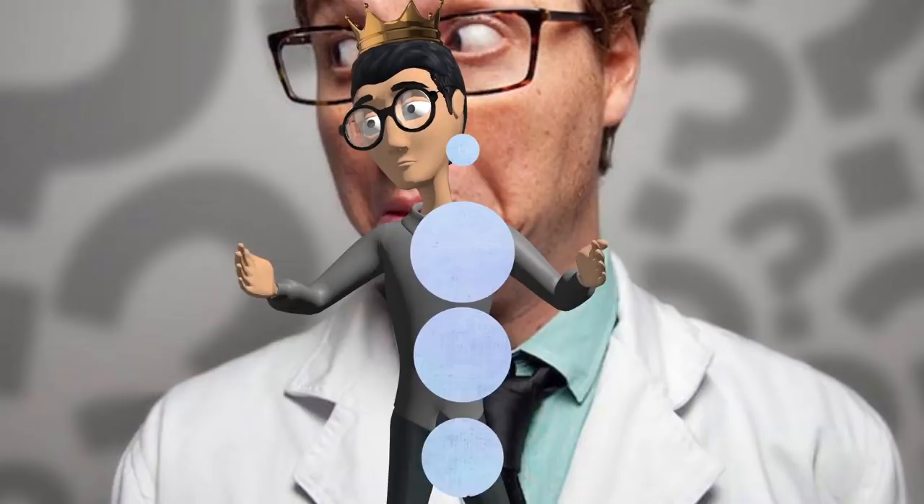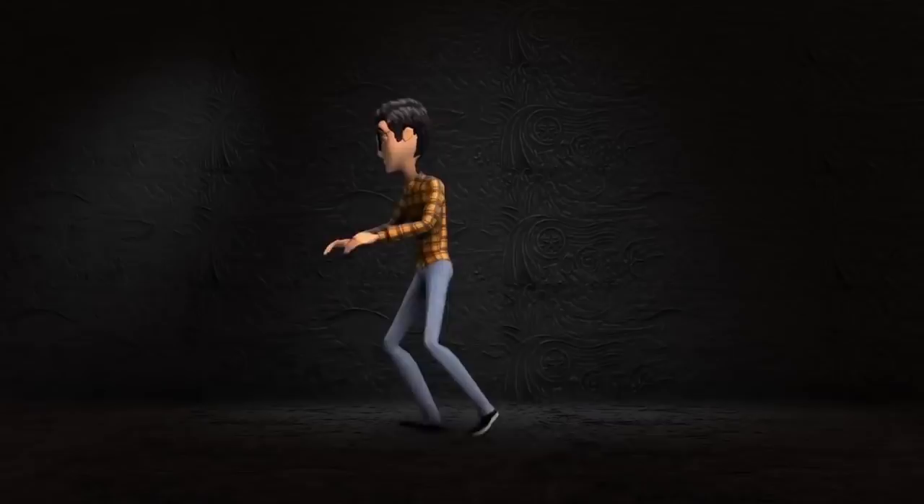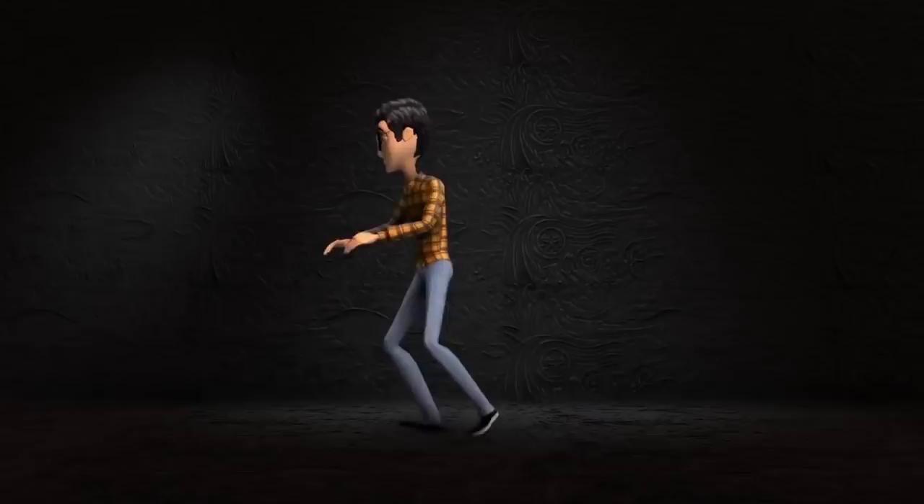Who knew there was so much mystery to this weird little bug? So there you have it — the truth about earwigs and their famous pincers. If you enjoyed this video, why not subscribe? Hit that bell icon so you're notified of our answers to your burning questions, and if you have any questions you want answered, make sure to tell me in the comments below.